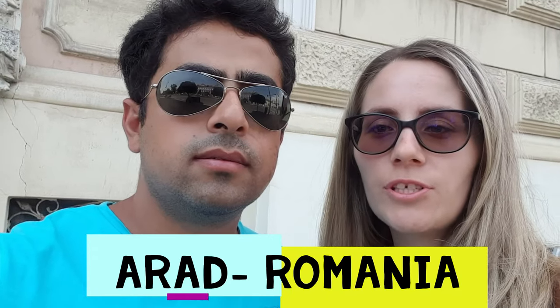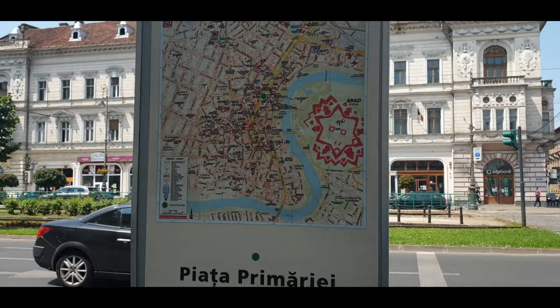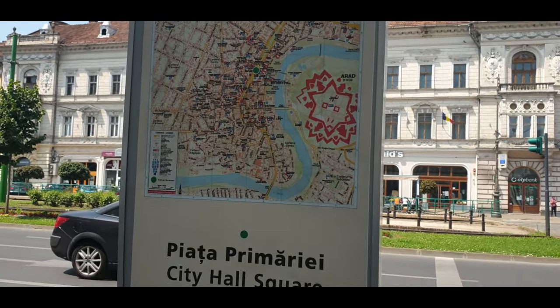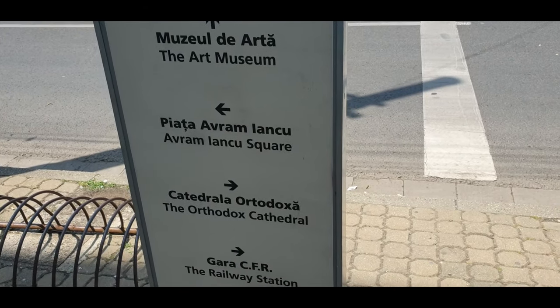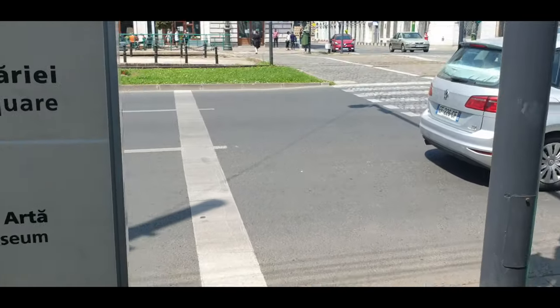Hello and welcome again to our channel. Today we are in Arad. Arad is about a one-hour drive from Timișoara. It's a historical city — not as big as Timișoara, but still beautiful. It does preserve the architecture. This is the map of Arad; we are at the City Hall Square, where you can see a few things: City Hall Square, the art museum, and the Orthodox Cathedral.